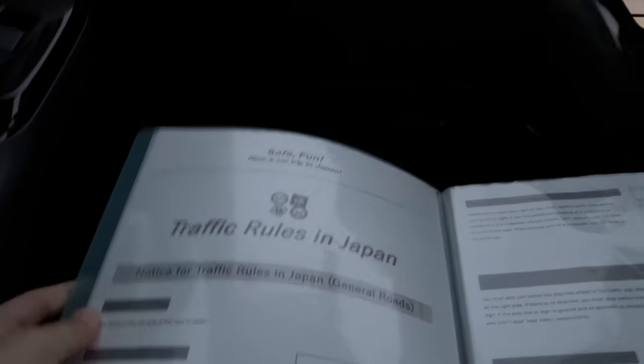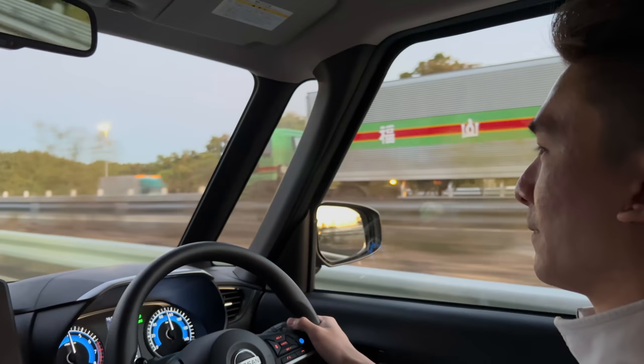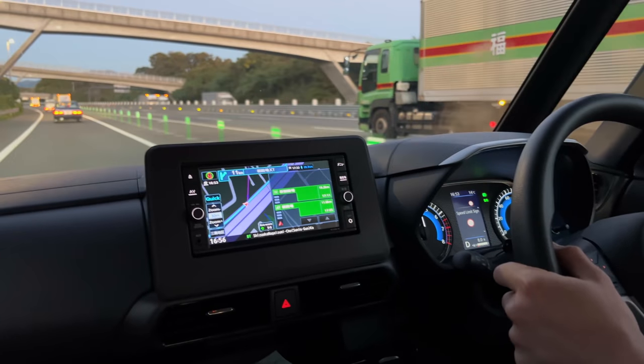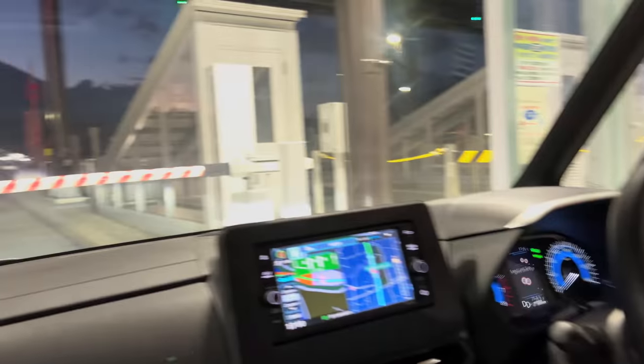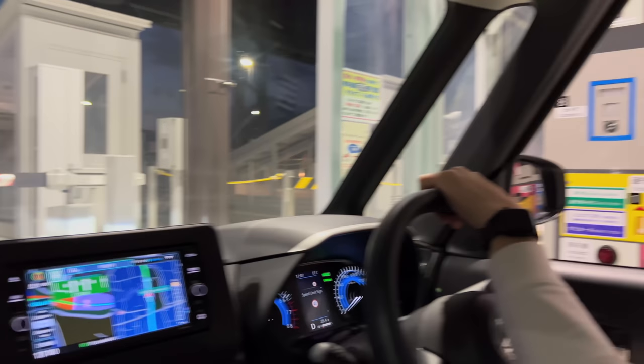If you rent a car, make sure you always read the manual because it has a lot of critical information. On our way to the hotel, we passed a few tolls and paid them. Some places accept card and some places only accept cash, so make sure you carry cash.